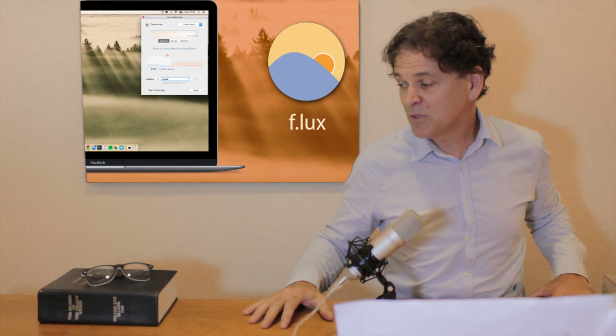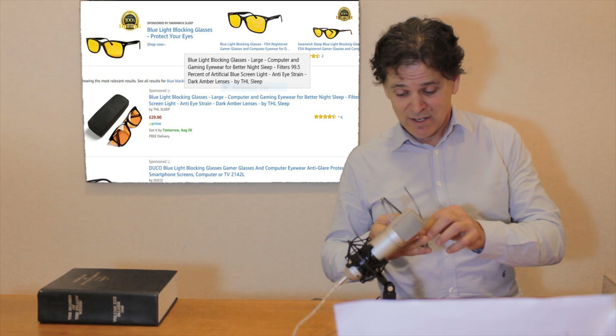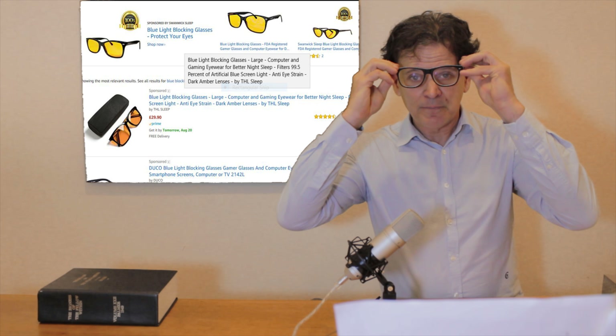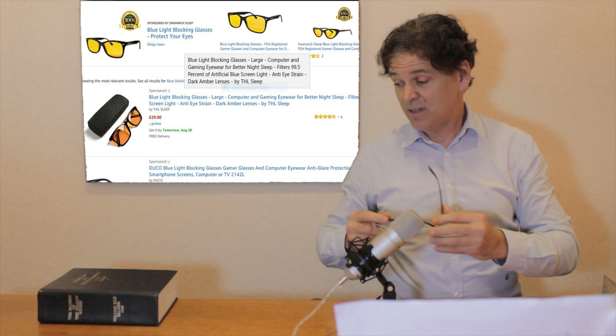The remedy is pretty simple. You can actually download an app called Flux, and you can put that on your phone or on your TV, and as the day goes on, it starts dimming the blue light. It's a really simple app to use. Another thing — I went on Amazon and I picked up for just a few bucks these glasses, called Blue Blockers. They work really well and they block the blue light.